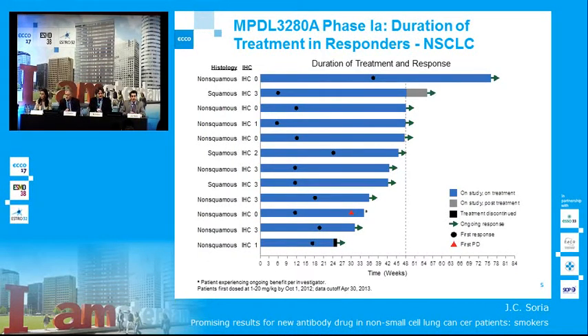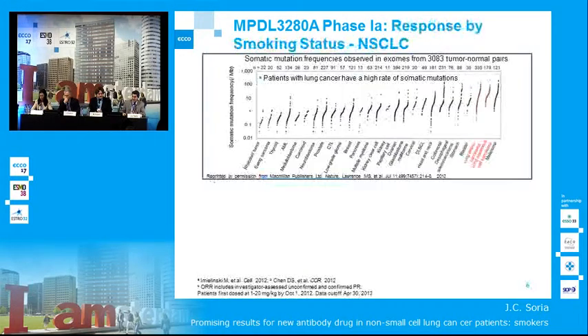Are these responses transient or durable? They are outstandingly durable. Every single patient who had a response is still in response, with the exception of one patient indicated by the red triangle. The median duration of response is 48 weeks. This is data cut off as of April of this year, and to my knowledge those patients are still in response as of today, although the data has not been cleaned.